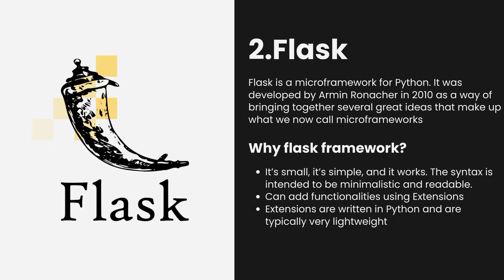At its core, Flask relies on Werkzeug for everything except serving HTTP requests. For that task, it uses either WSGI or Gunicorn. To add functionality to your application, you simply need to install extensions. Extensions are stored in an extensions directory inside your application folder and can be enabled by modifying your configuration file. Extensions are written in Python and are typically very lightweight. Some extensions may require additional dependencies which will be installed automatically if they aren't already present in your system.